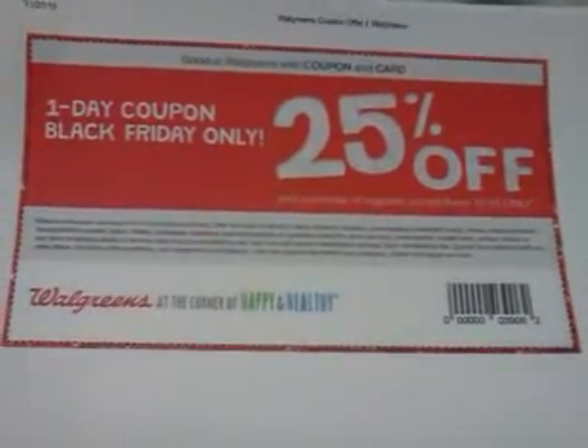Hey everybody, it's Michelle with Michelle's Frugal Living, and thanks for watching my videos. Welcome to my new subscribers. Just wanted to give you a heads up about Walgreens today — it's Black Friday, and don't forget about this 25% off all regular price merchandise coupon. It's printable off of Walgreens' website, or it was in the ad in the paper yesterday.